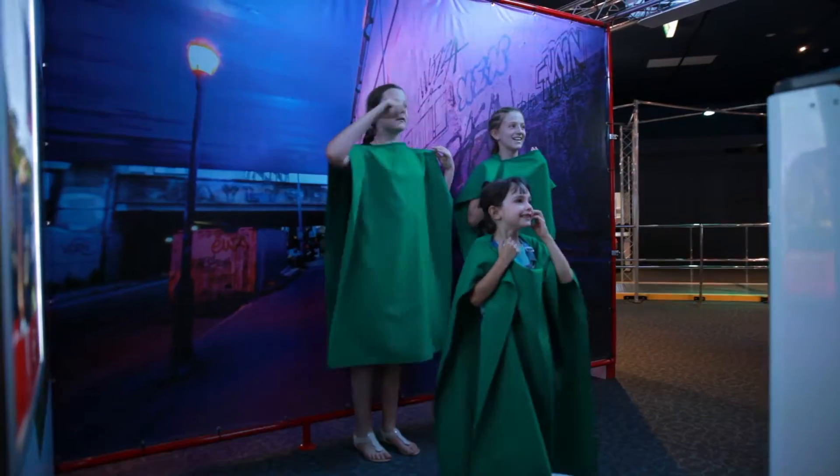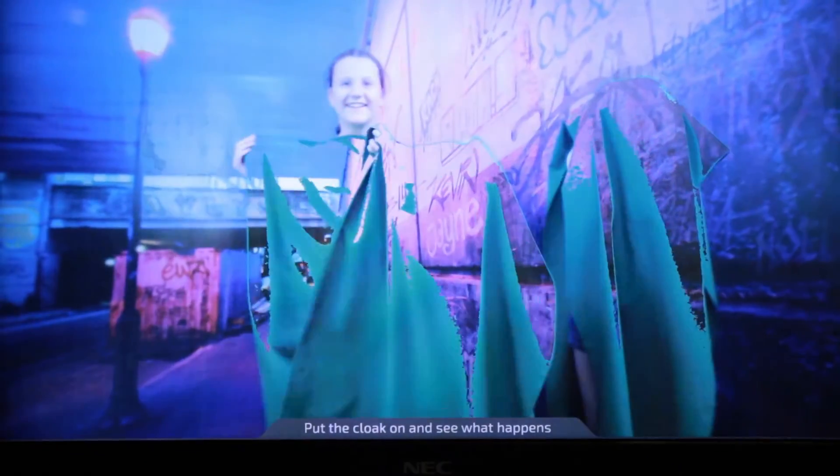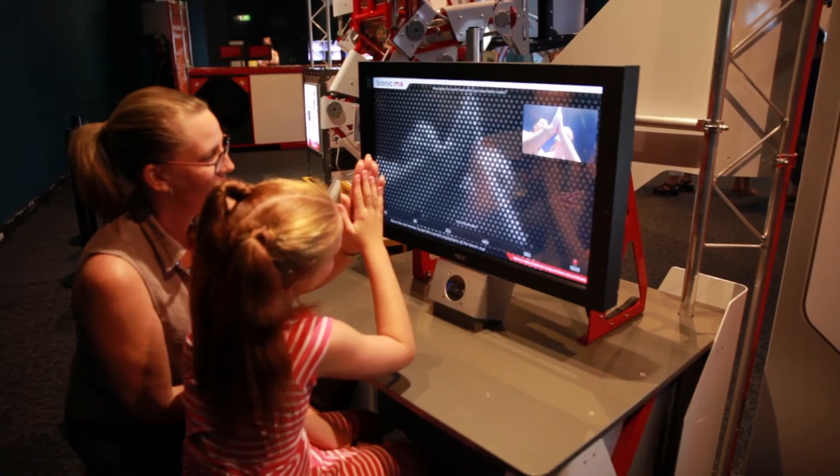With interactive and engaging exhibits that challenge the mind and body, Bionic.me allows you to take a look at a world where, with technology, the possibilities of human potential are endless.